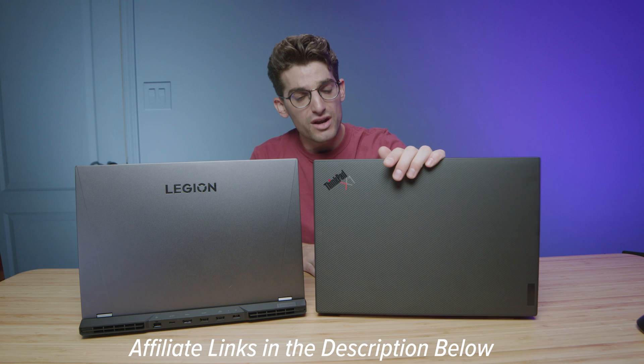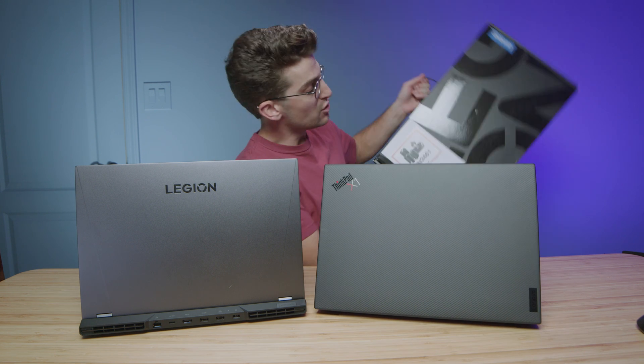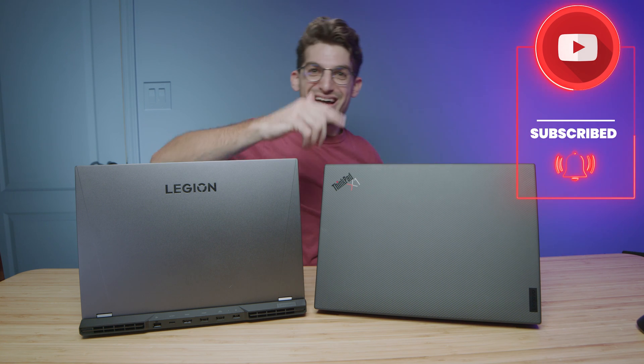Links will be in the description if you're ready to make a purchase or check live pricing. Like this video if it brought you some value, and don't forget to subscribe so we can hit 100,000 subscribers and kick off that giveaway. I'll see you in the next video.